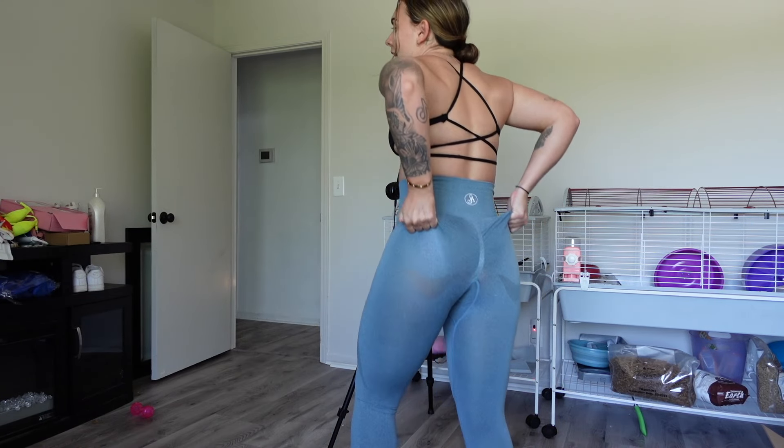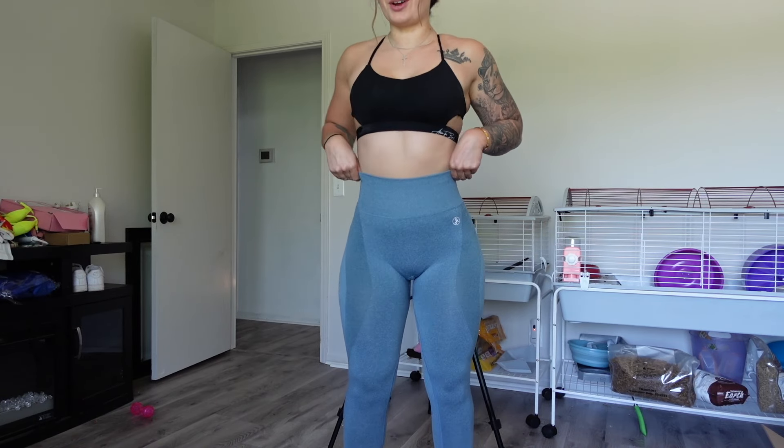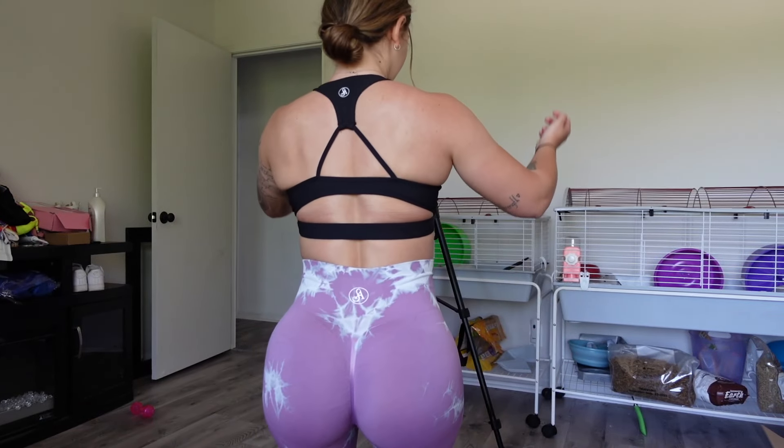The only thing with the blue leggings is the little lines fit in a weird area, but other than that they fit so nice and I love the contour. Next are the ones I've been dying to try on — this purple tie-dye. The color is gorgeous. These are definitely my favorite! I also paired them with this black sports bra, which fits so cute and has a strappy razor-type back.